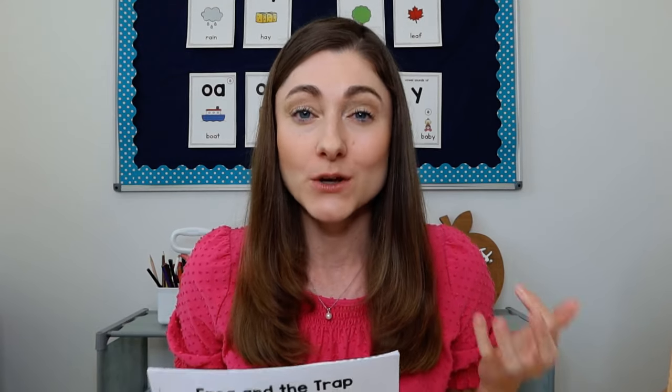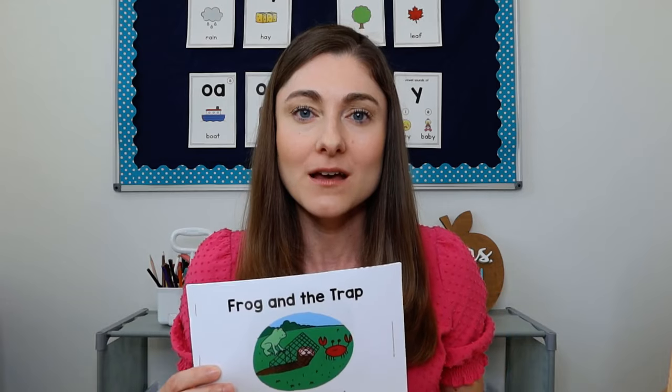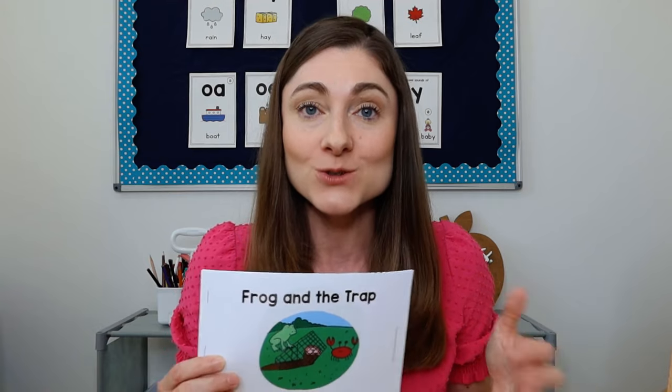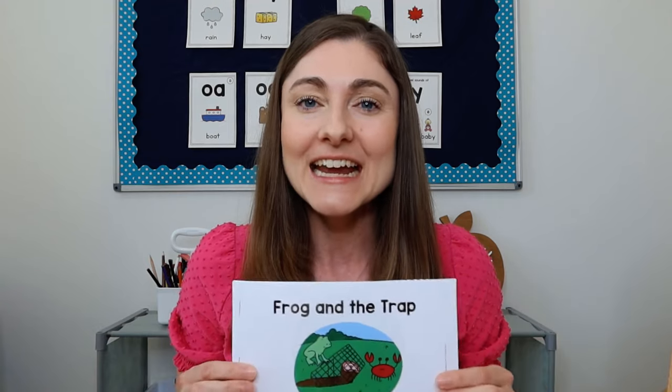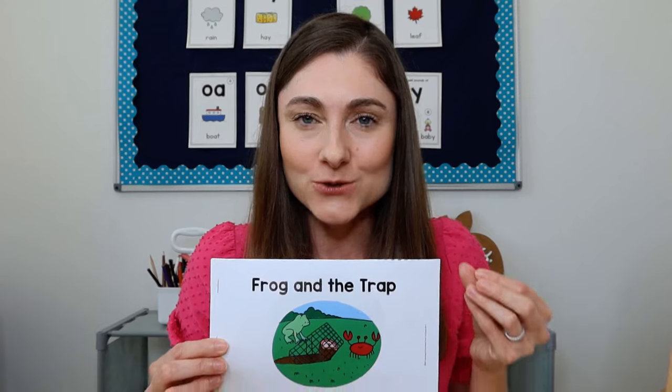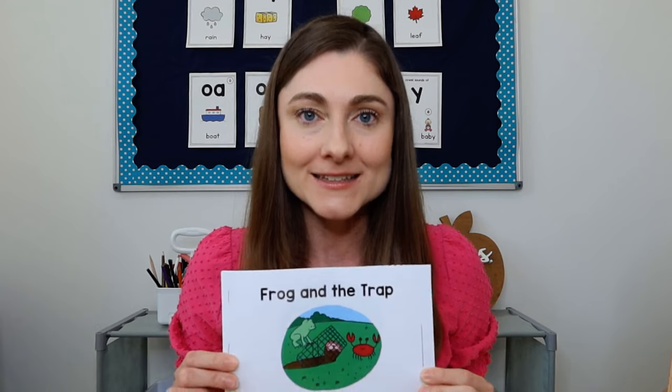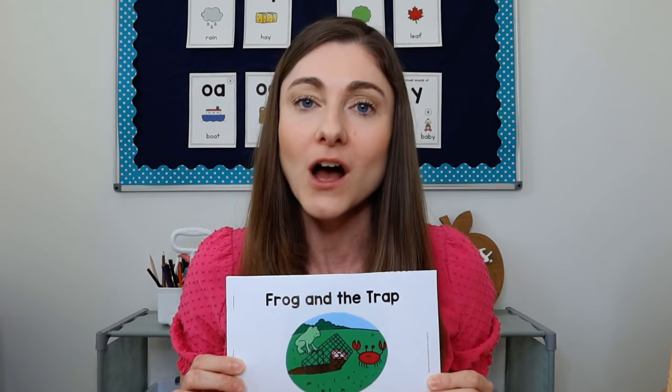First, let's just make sure we're all on the same page about what a decodable text is. I sometimes think that the term decodable can be confusing, because what is decodable — meaning able to be decoded by one child — is not necessarily decodable for another child. Really what this term means is that these books are controlled texts, so that they only contain certain phonics skills that kids have already been taught.